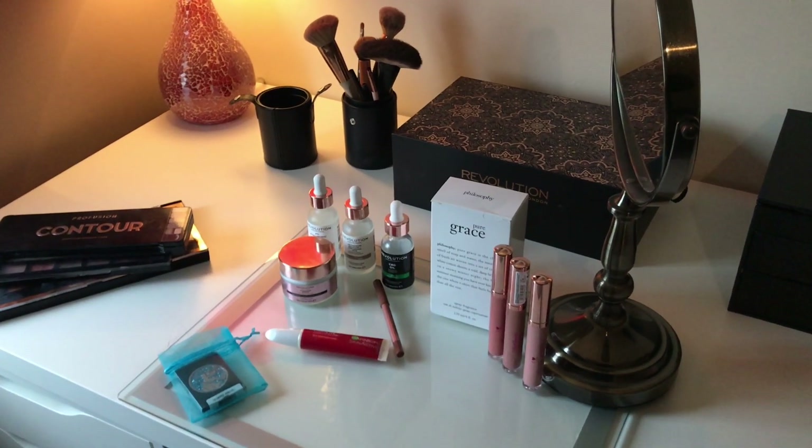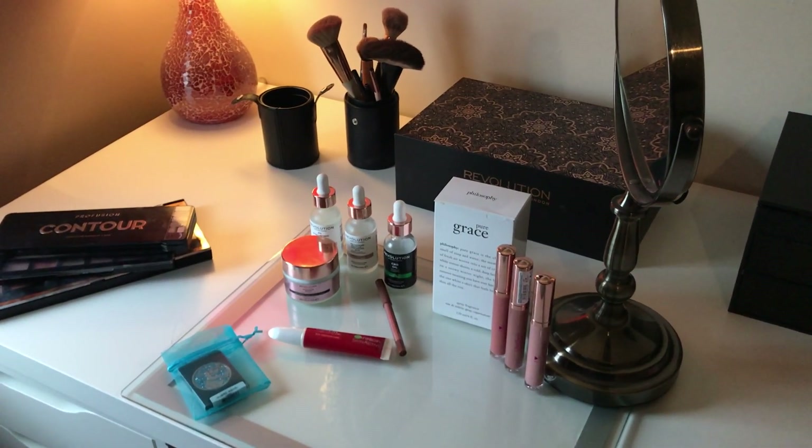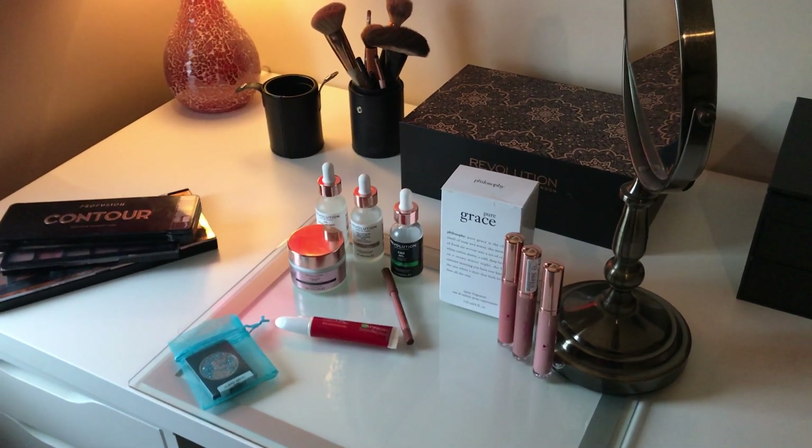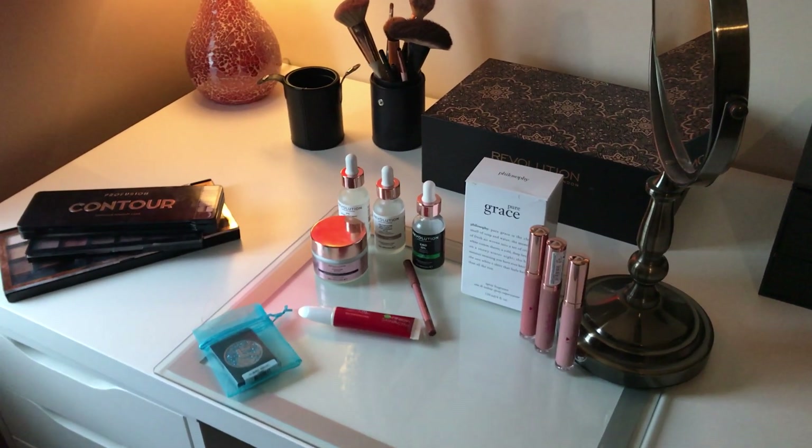Hello and welcome back to my channel. My name is Samantha and today I'm going to be sharing with you what's on my tabletop and what I store my makeup in.